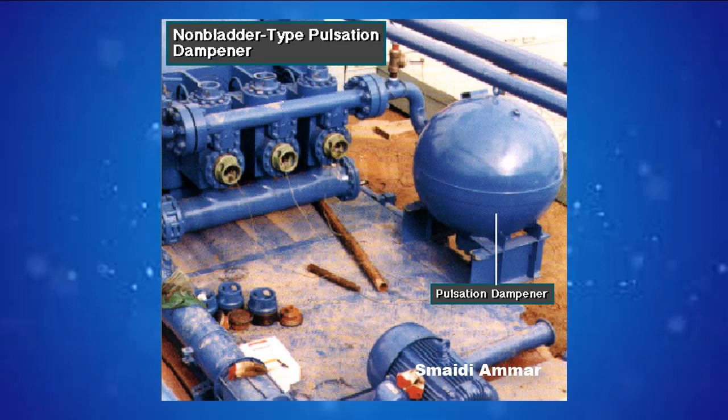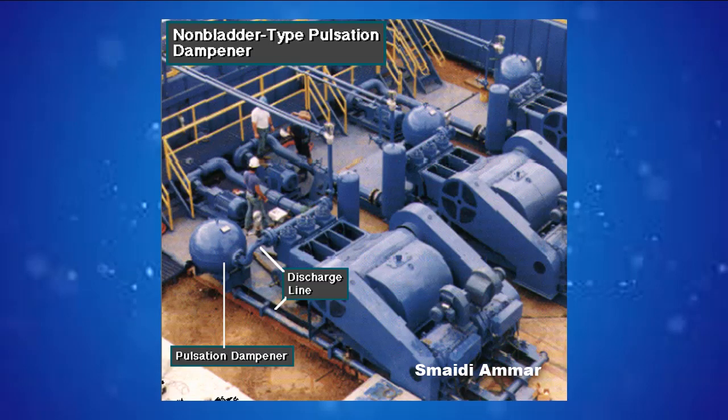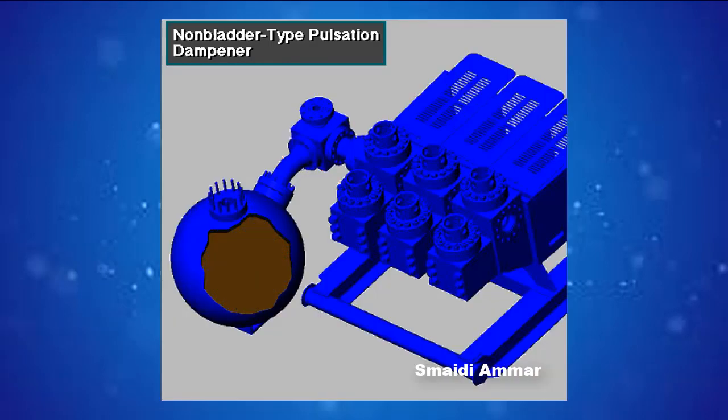Here is the latest type of pulsation dampener — it does not have a bladder. It is a sphere about 4 feet, or 1.2 meters, in diameter, built into the mud pump's discharge line. The large chamber is full of mud and has no moving parts, so it does not need maintenance. The mud in the large volume sphere absorbs the surges of mud leaving the pump.